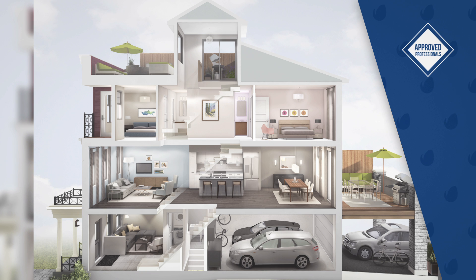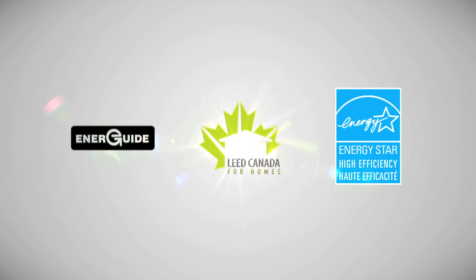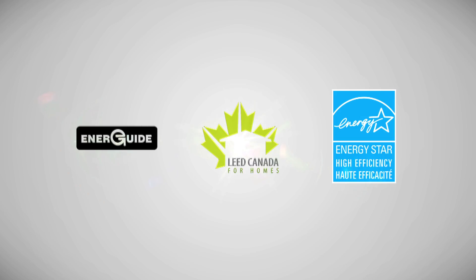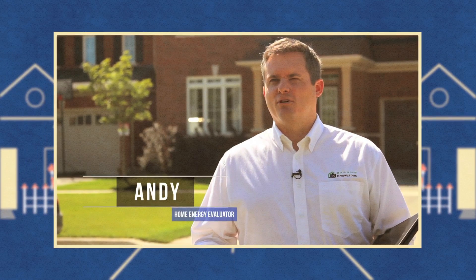We hire Natural Resources Canada approved professionals to inspect, test, and validate the energy performance of each of our homes. EnerGuide, LEED, and ENERGY STAR help drive superior home performance, comfort, and quality.